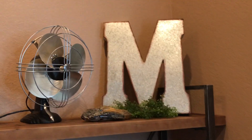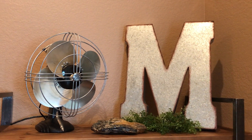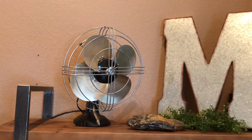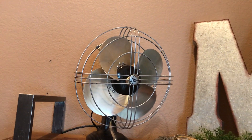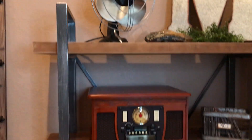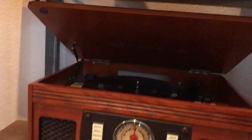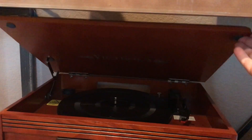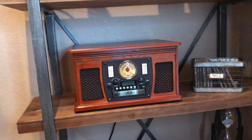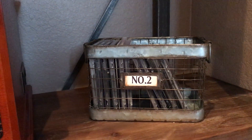We'll start over here with this bookshelf. I got this big 'M' — it's pretty big in size — at Hobby Lobby, and it was half off when I got it. That fan I've had for a long time; we bought it at Canton Trade Days. And then I've got my vintage radio — it's got a record player in it. My husband bought that for me for Christmas last year or the year before. I have a lot of records and I like to play it from time to time. I got this little container and it fits my CDs in it really well.